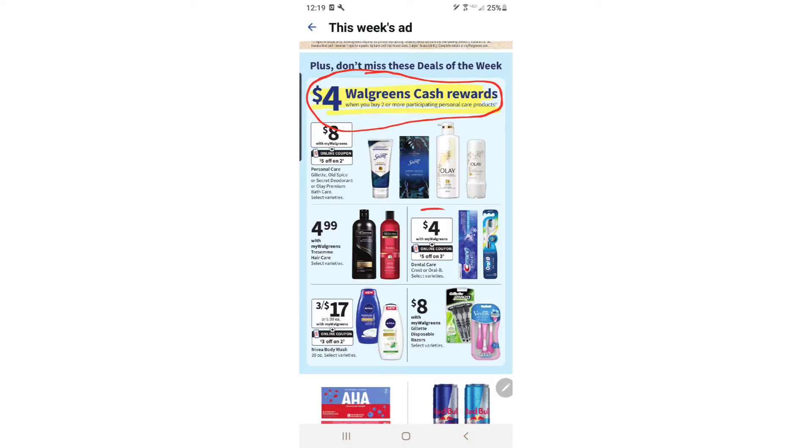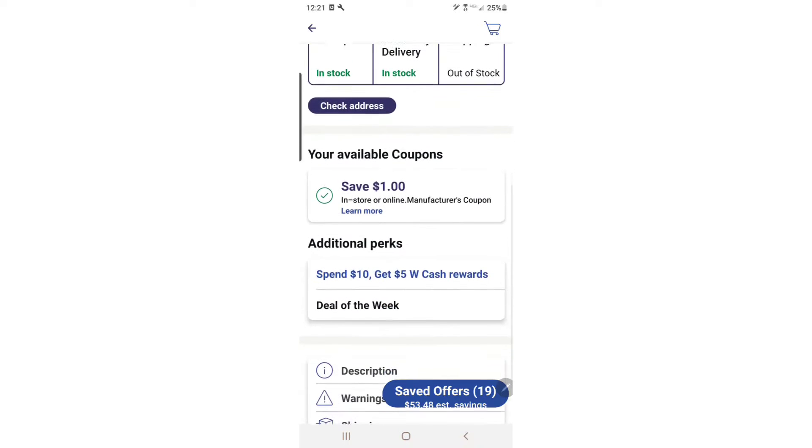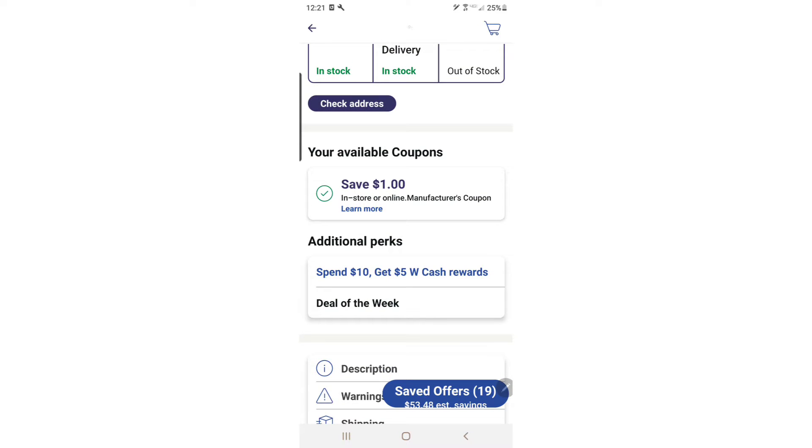So now we got two free packs of Vivid Voltage at six dollars each — Walgreens cards are always a little bit more expensive. Here it's showing the four dollars cash rewards and the promotional offers, and the additional perk is that when you spend ten dollars on those products you get an additional five dollars in cash rewards.